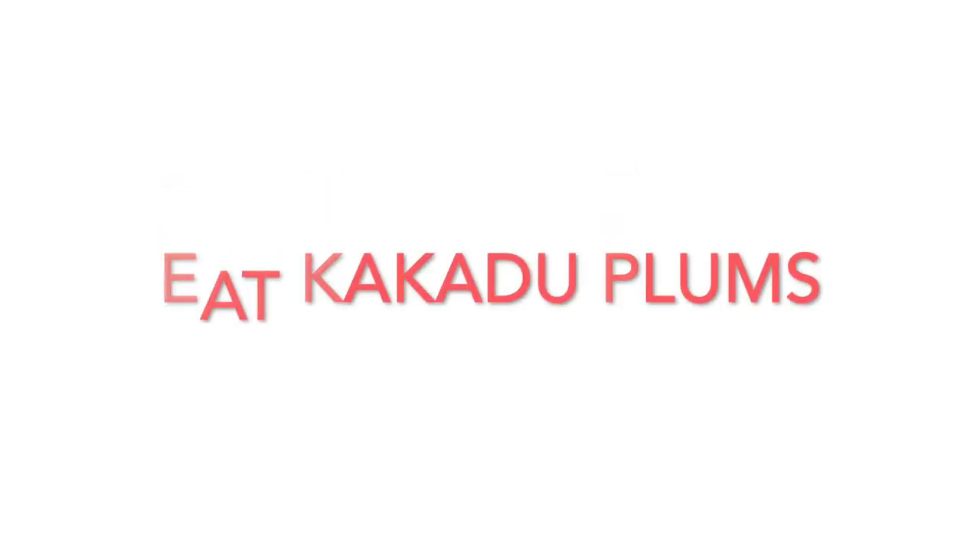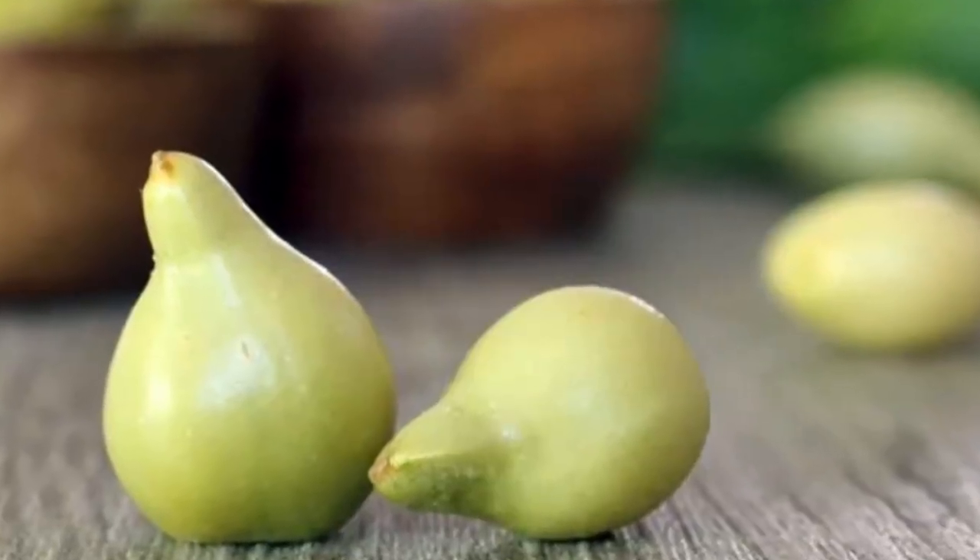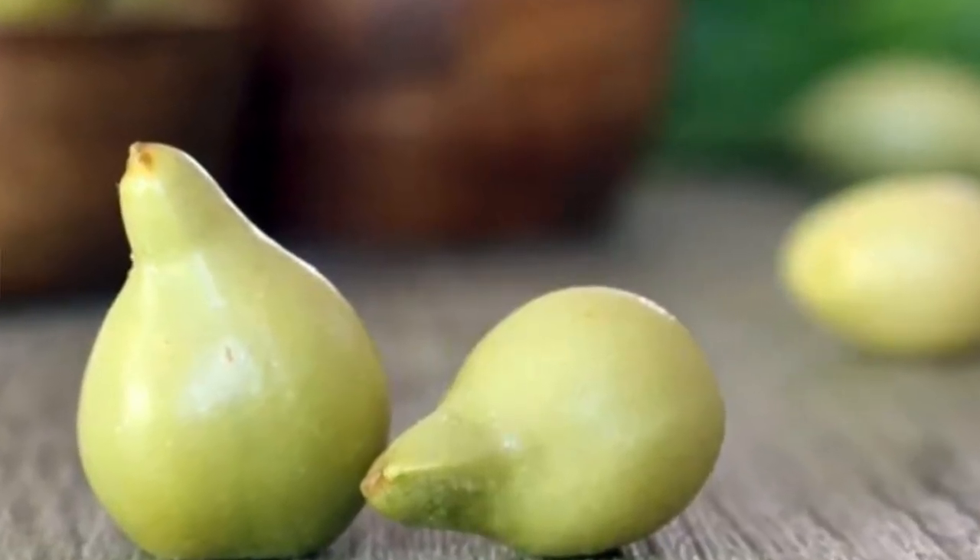Number one: eat kakadu plums. What on earth are kakadu plums? They are these babies — an Australian native superfood containing 100 times more vitamin C than oranges. Just one plum contains 530% of your daily value.